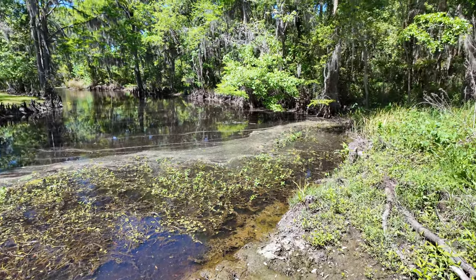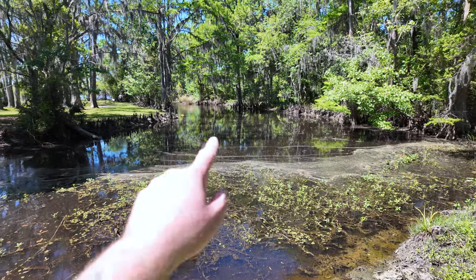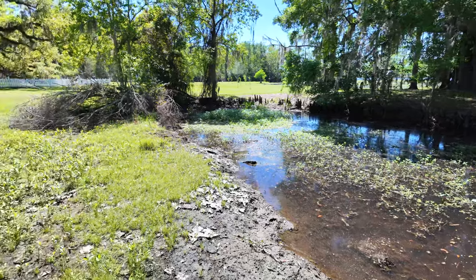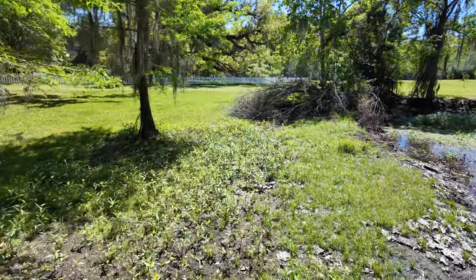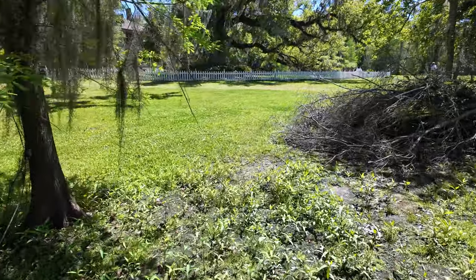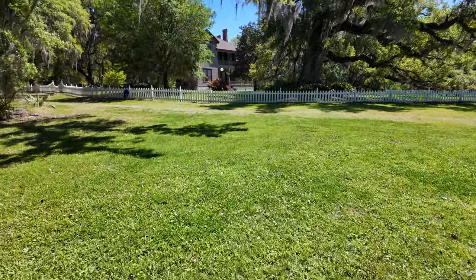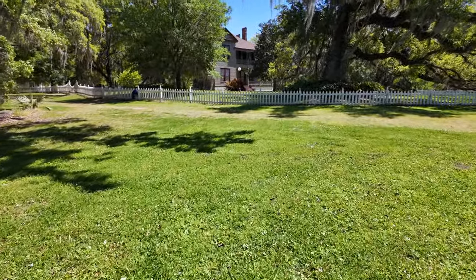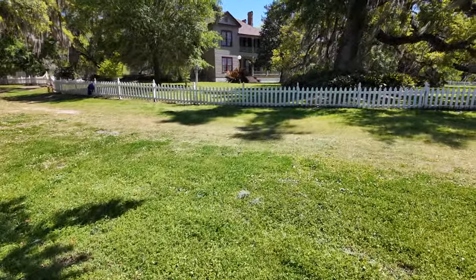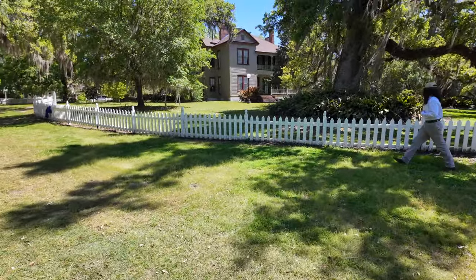No alligators in there — but look at that! So the canoes come up from down there and this is where they pull up, and then they go to the house. You can see how close it is to the house because this is the back of it, where the handyman falls off the ladder to his death basically. So yeah, this is the corner house right there.